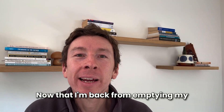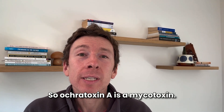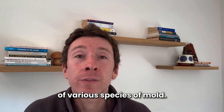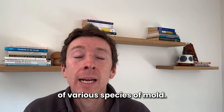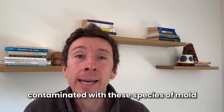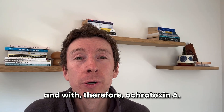Now that I'm back from emptying my half full bladder, let's talk about this. So ochratoxin A is a mycotoxin. It is a secondary metabolite of various species of mold. And yes, coffee beans are frequently contaminated with these species of mold and with therefore ochratoxin A.